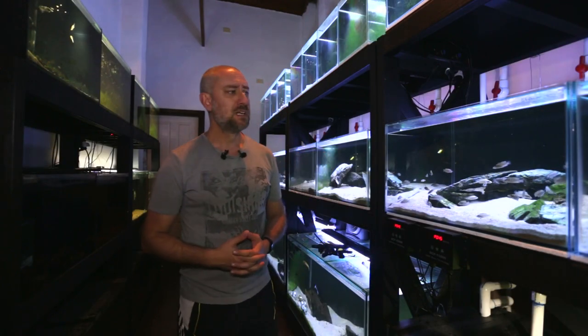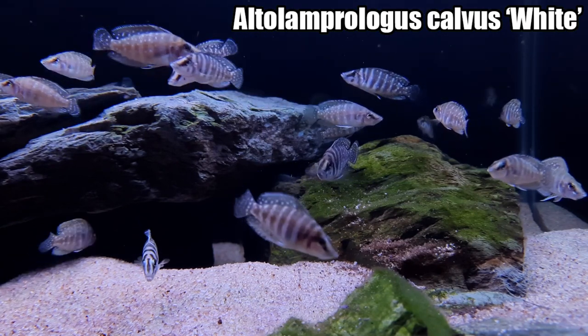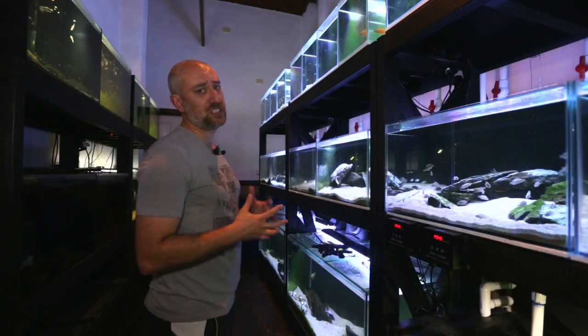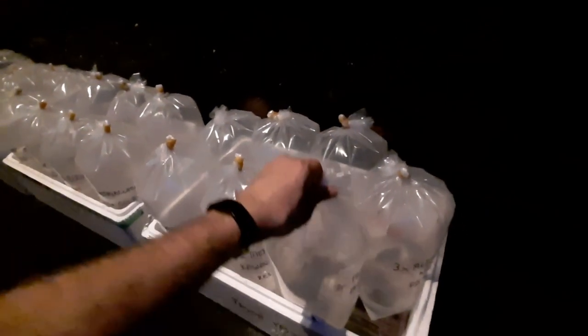They didn't take too long, and I left the Altolamprologus calvus last. It took me about three hours to catch all 16 lots of fish, mainly because I didn't want to overload the bags — I split a lot of the lots up.